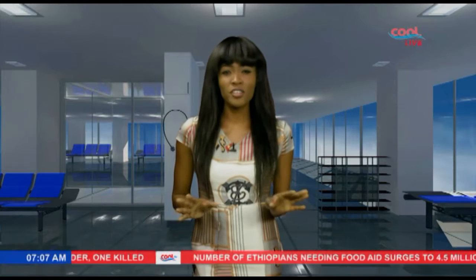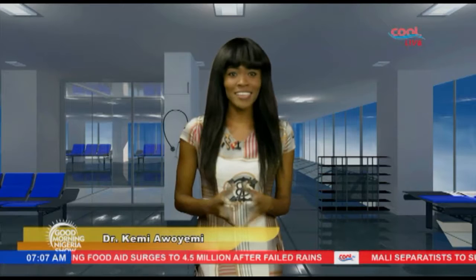If you haven't tested coconut oil yet or used it as a natural moisturizer, you're missing out on two of the many reasons to make coconut oil an integral part of your everyday life. There are about a hundred uses of coconut oil, and by the time we are done with today's episode of Health Diary, you'll make sure you always have a jar of coconut oil in your home. I'm Dr. Kemi Awoyemi and this is Health Diary on the Good Morning Nigeria show.